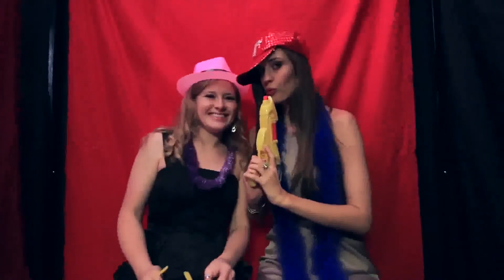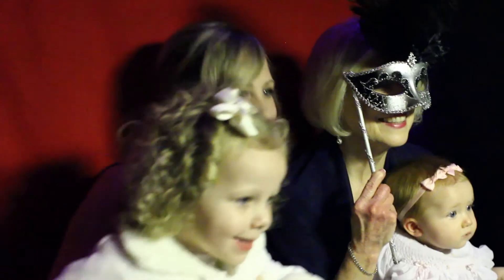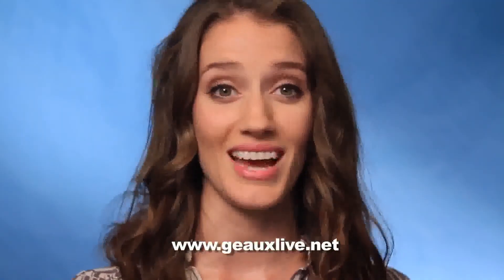When the bride and groom get back from their honeymoon, they can look through all the silly pictures that their guests took with the props. Throughout the scrapbook, they can put little silly notes or whatever they want in there — we supply markers in 12 different colors. The best way to contact GoLive is online at GoLive.net.